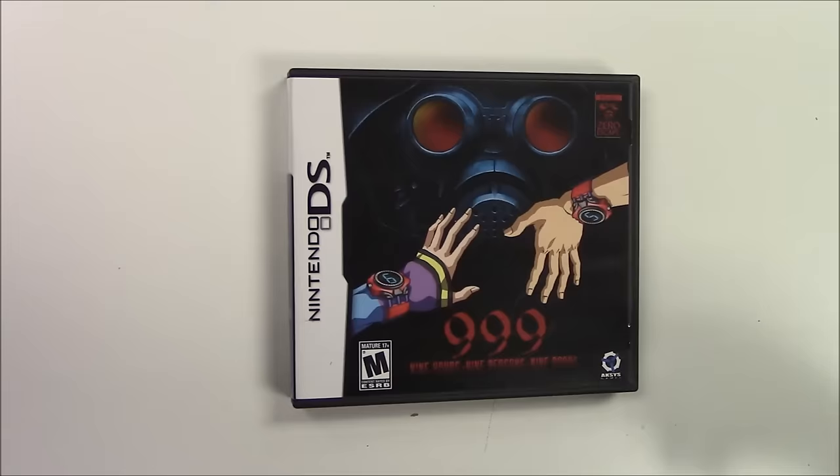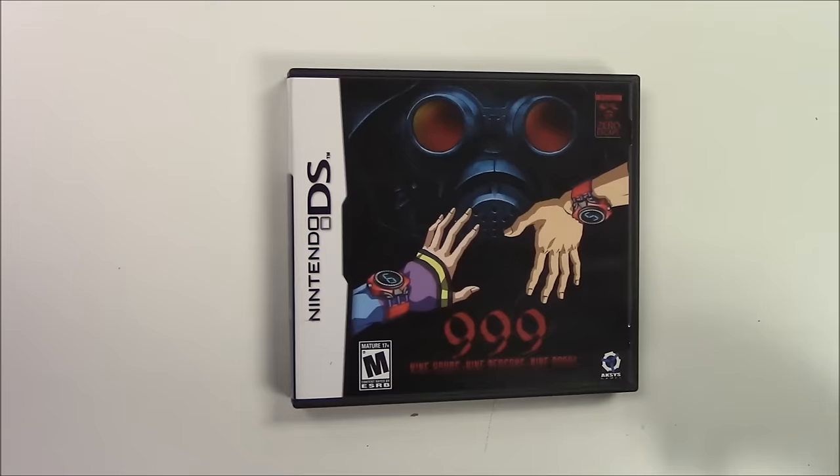And with that being shown and said, that pretty much wraps up the unboxing for 999 — the first volume for Zero Escape. I hope you guys are going to stay tuned for Volume Two and Volume Three as well. I hope you guys enjoyed — don't forget to like, comment, and subscribe. Thank you, bye!